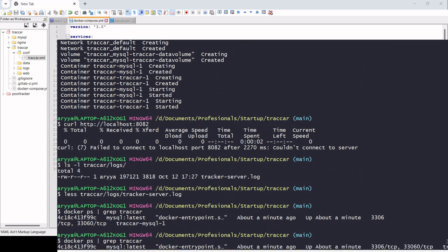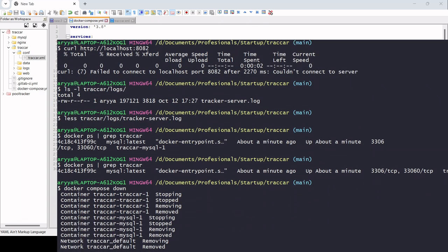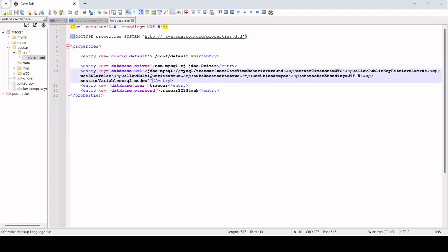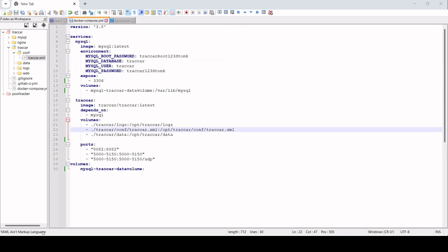Let's go back to the notepad after doing docker-compose. We can see it tried to connect, but the tracker cannot connect to MySQL. Let's check the logs again — it was using the container name 'tracker_mysql_1', so that should be the name of the container. We need to do some adjustment here — change the host to 'tracker_mysql_1' and then try docker-compose again.